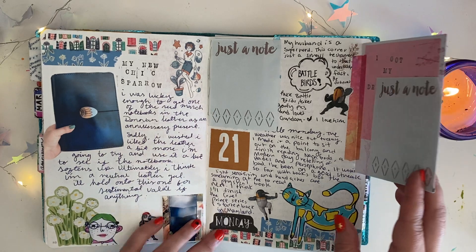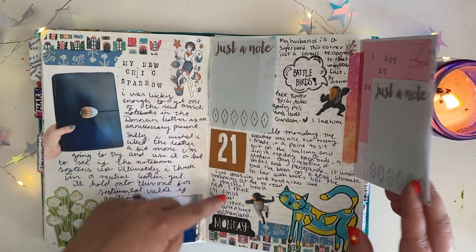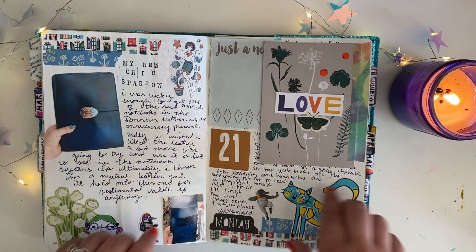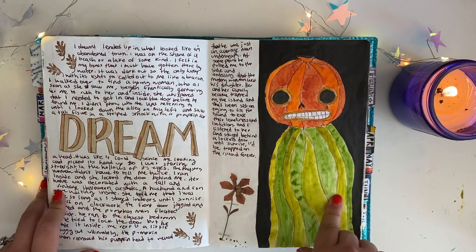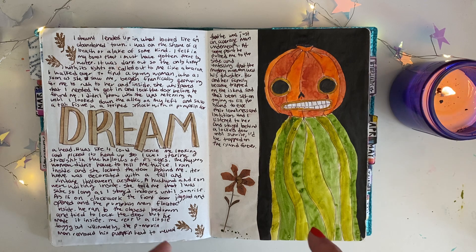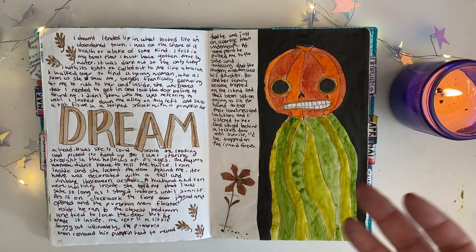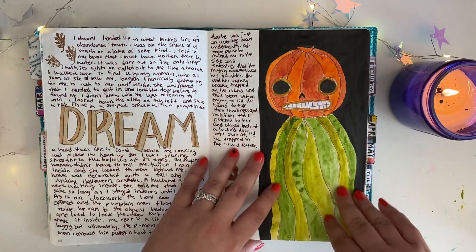This is one of my last ones — Battle Birds. Hubs found these little gachapon things on eBay: they're birds with humanoid bodies and fighting poses. He bought the whole set and they came with a little paper with images, so I turned them into stickers. I had a really weird dream here. If you've seen Over the Garden Wall on HBO — it's got Elijah Wood as the voice actor — it's a great show, kind of creepy but aesthetically pleasing and quirky. I had a dream about the pumpkin head guy and wanted to write it down.